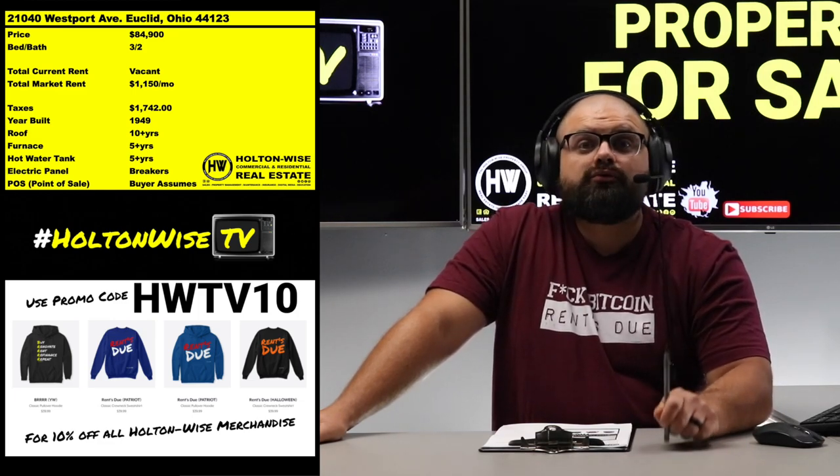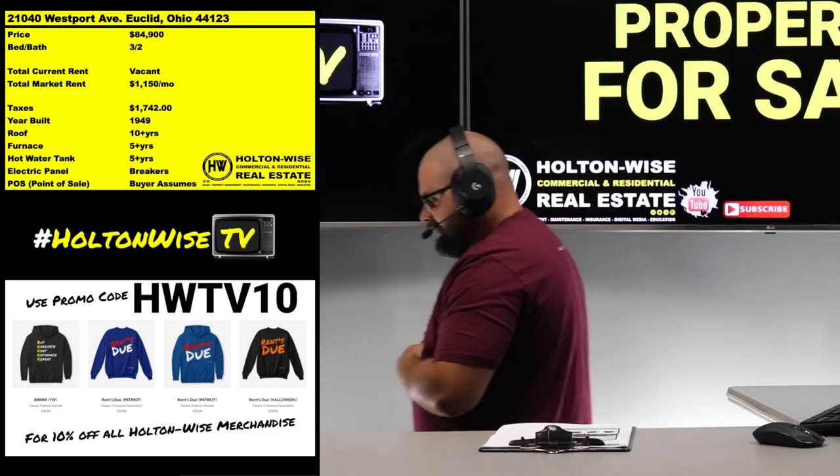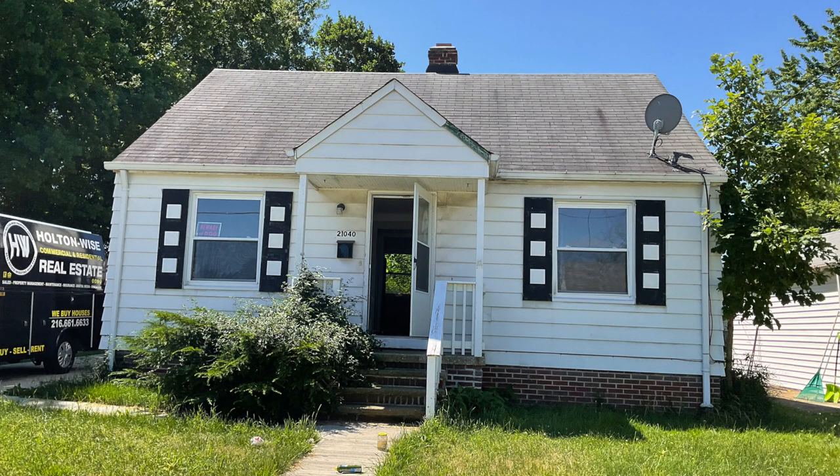21040 Westport Avenue, Euclid 44123. I have this priced for you just under $85,000 — $84,900.